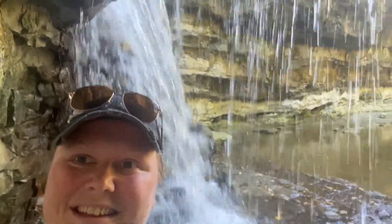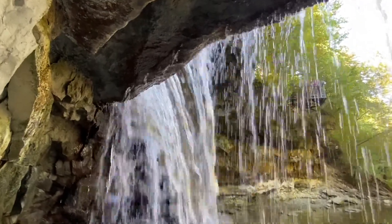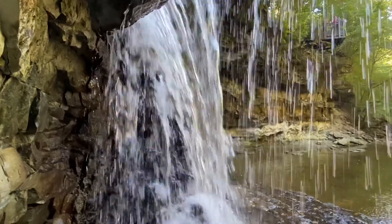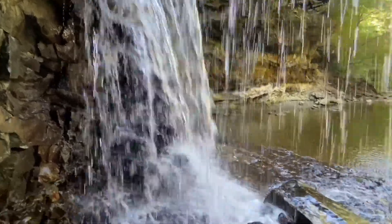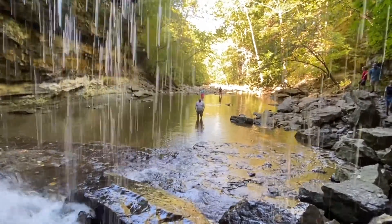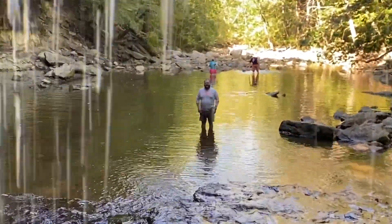I am just about as close to being underneath these falls as you can get. So I was quite nervous to go into Wolf Cave. She got farther than I did. Yeah, but it ended up being so much fun.